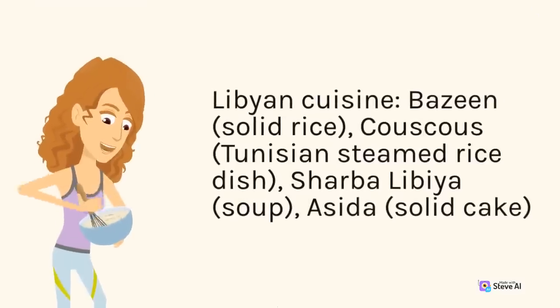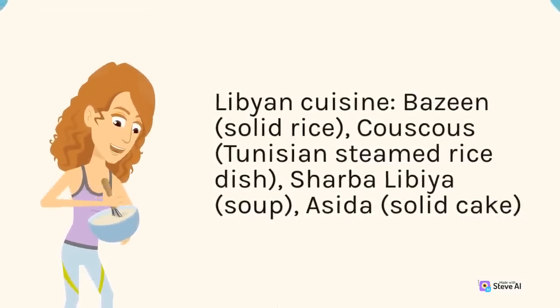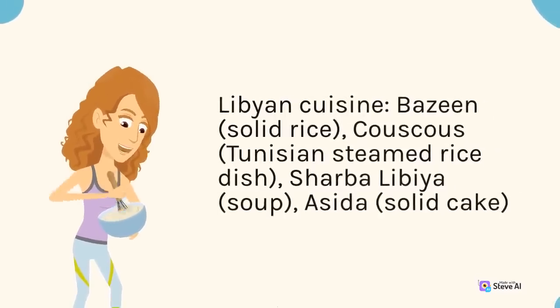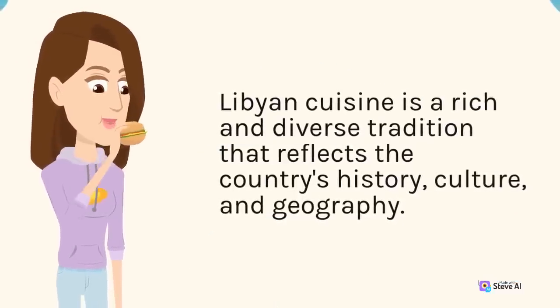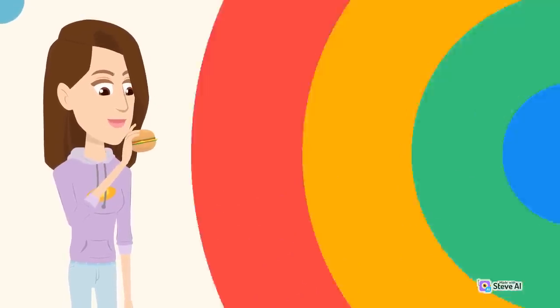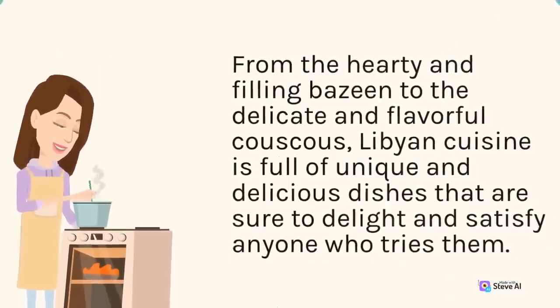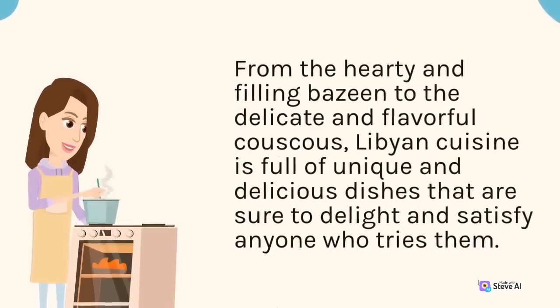Libyan cuisine. Bazine, solid bread. Couscous, a Tunisian-style steamed grain dish. Sharpa Libea, a hearty soup. Poseidah, a solid cake. Libyan cuisine is a rich and diverse tradition reflecting the country's history, culture, and geography — from the hearty and filling bazine to the delicate and flavorful couscous, full of unique and delicious dishes.